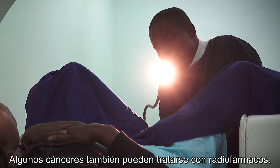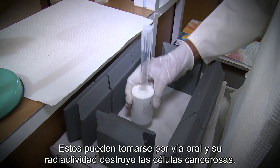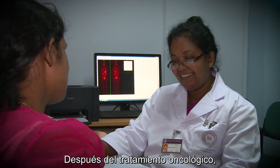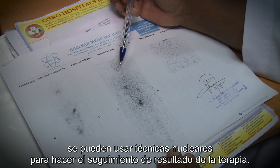Some cancers can also be treated with radiopharmaceuticals. These can be taken orally and cancerous cells are destroyed through their radioactivity. Following treatment for cancer, nuclear techniques can be used to monitor the progress of the therapy.